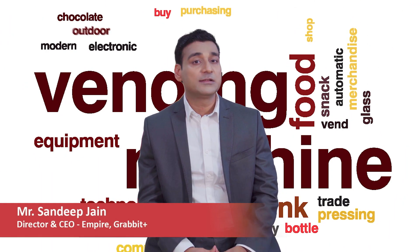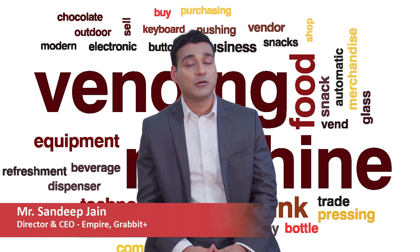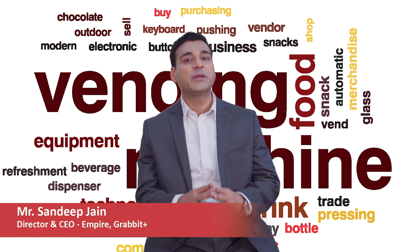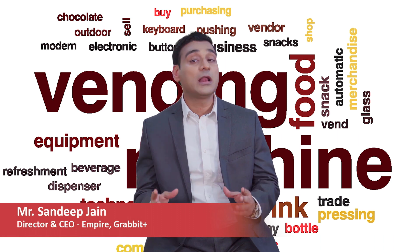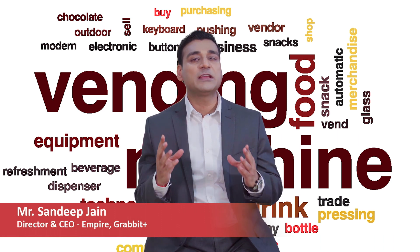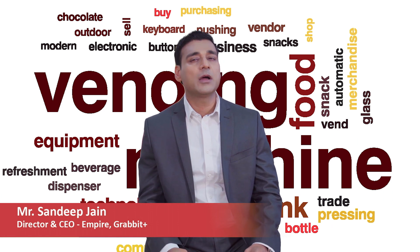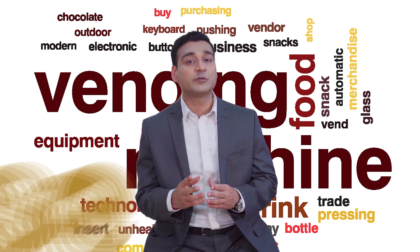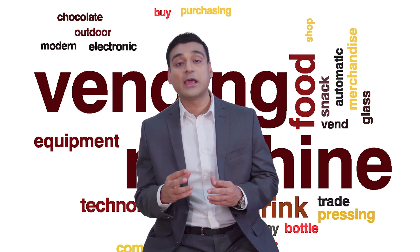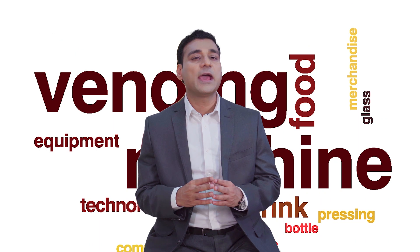Vending machine technology has come a long way since its inception — from accepting only cash payments to being automated in every possible way, allowing users a fully customized experience. With smart technology coming into the picture and changing consumer demands, you can forget about those old outdated machines, as a smart vending machine has a plethora of benefits.